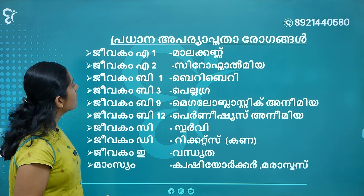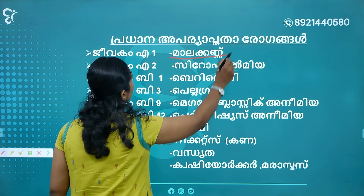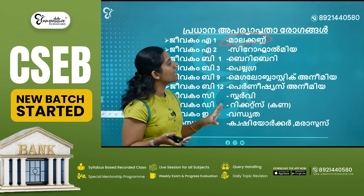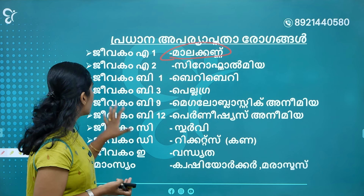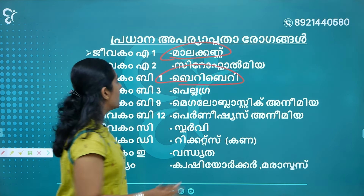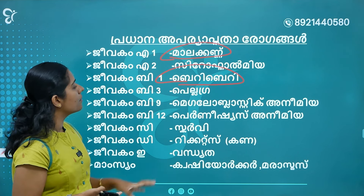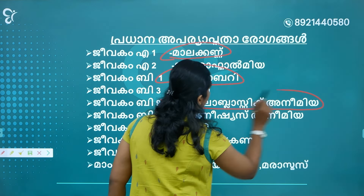Now we are going to talk about deficiencies. Vitamin A deficiency causes Xerophthalmia. Vitamin B1 deficiency causes Beriberi. Vitamin B3 deficiency causes Pellagra. Vitamin B9 deficiency causes Megaloblastic Anemia.